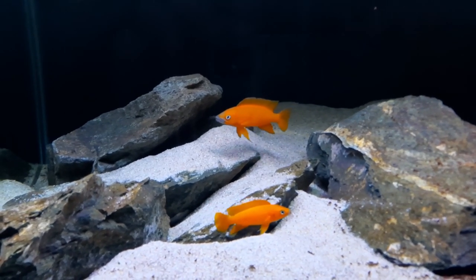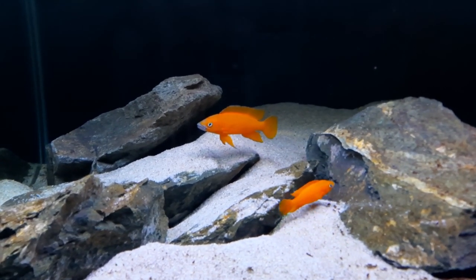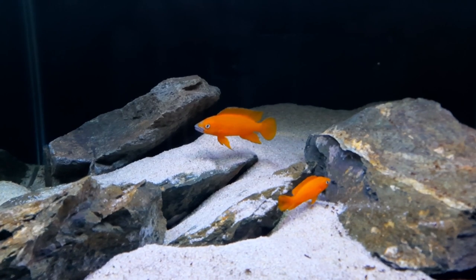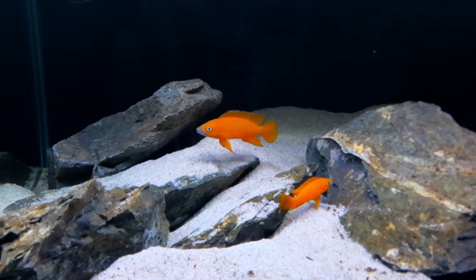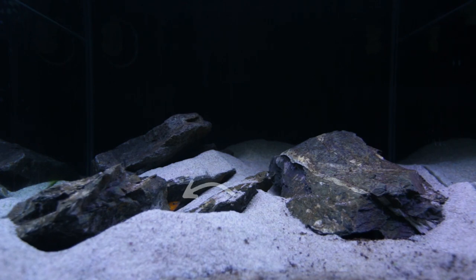I actually suspect that they may have spawned already in this aquarium. I noticed that suddenly the female's gut looked a little hollow. So they may have spawned — I'm not too sure. I haven't seen any fry, and obviously can't see the eggs. But you can see the female there on the left poking her head out, and that's where I believe they may have spawned. If they have, fantastic. If they haven't, it's all good. They will spawn eventually because the pair have formed their bond again.